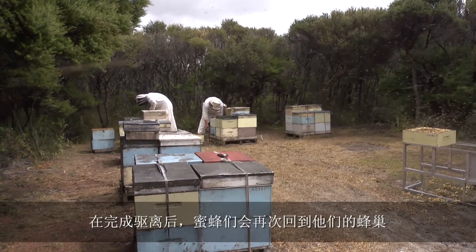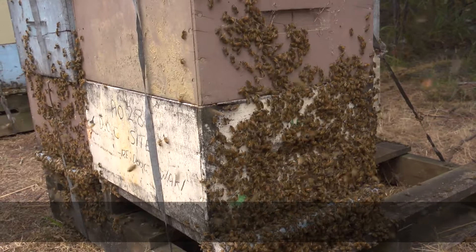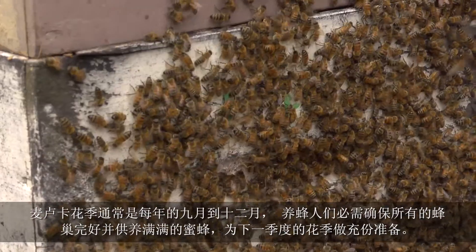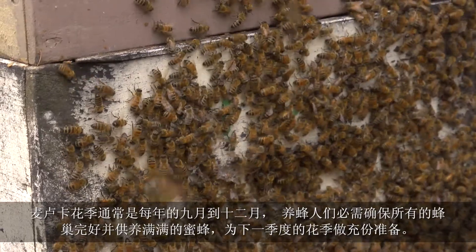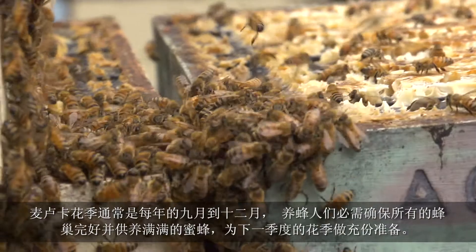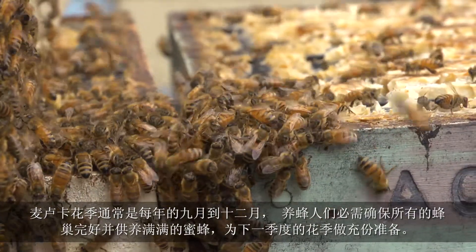After being blown out, the bees return to their hives. With the Manuka flowering season lasting only from September through to December each year, the beekeepers must ensure that their hives are sustained throughout the rest of the year and are full of bees again, ready for the start of the next flowering season.